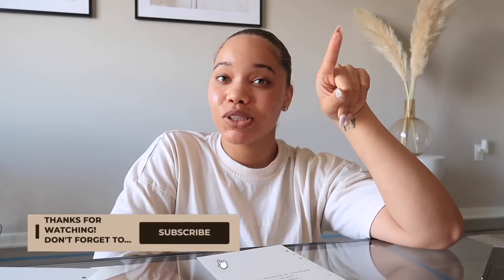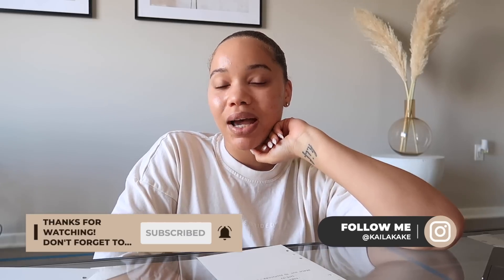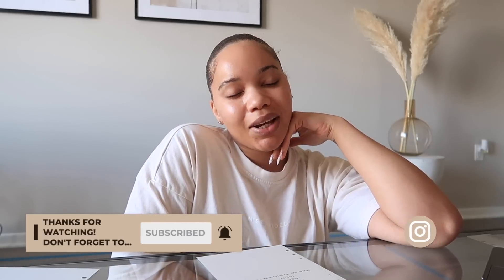Hopefully you guys enjoyed this productive morning routine. Thank you to Dossier for sponsoring this video — make sure you go check them out. Everything will be linked down below, as well as a discount code for you guys to use to get some money off your order. Hope you guys enjoyed this video. I love you and I will see you guys in my next one. Peace.